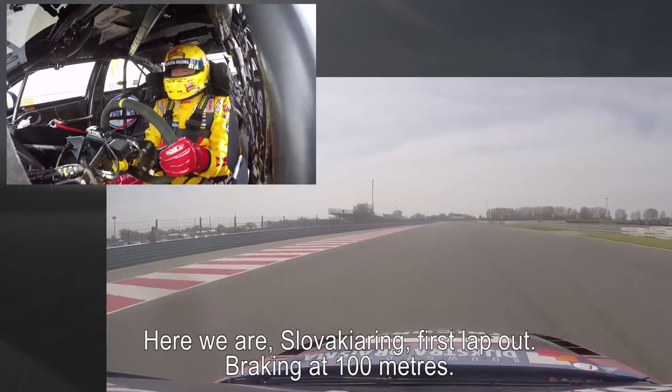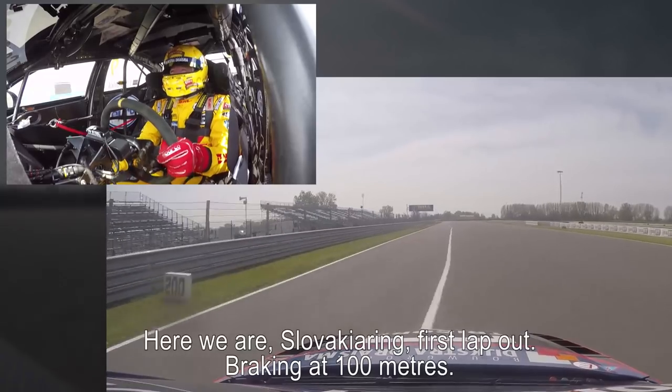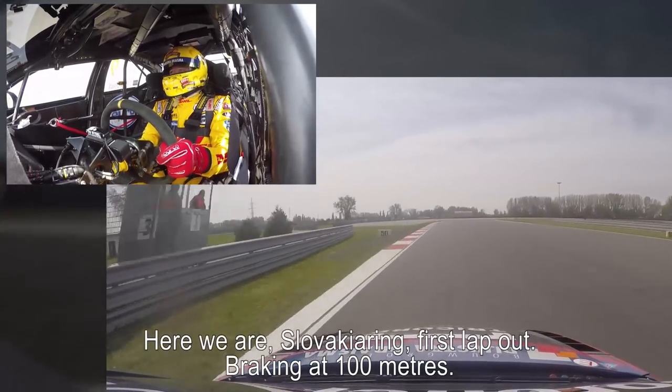Okay, here we are, Slovakia Ring, first lap out. Here we go, braking point about 100 meters.